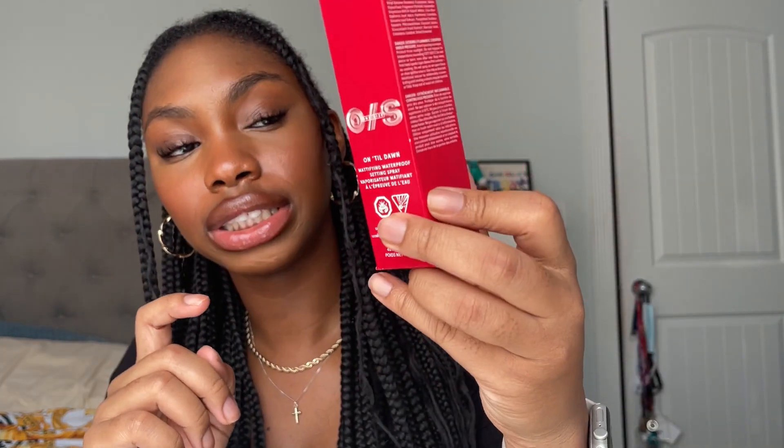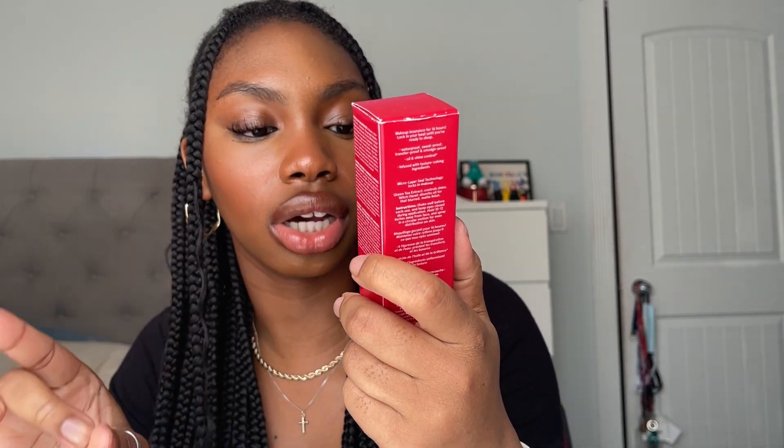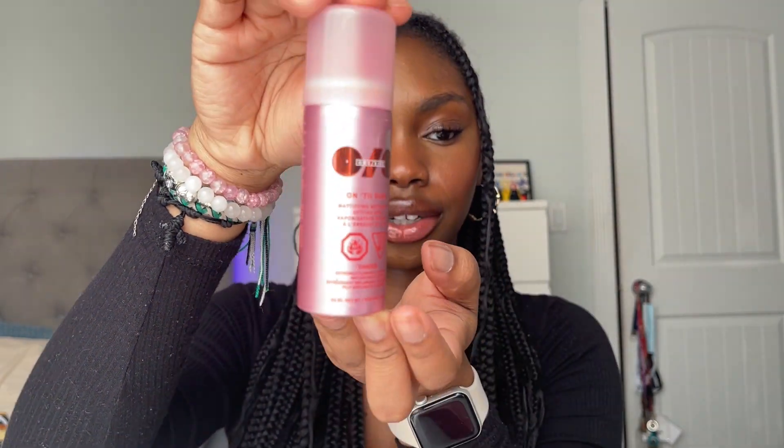Next I got the One Size Until Dawn Mattifying Waterproof Setting Spray in mini — I wanted the full size but they didn't have it. She is so cute. I also want to restock on the Morphe setting spray — I forgot to get that one and I've been using it for a while.